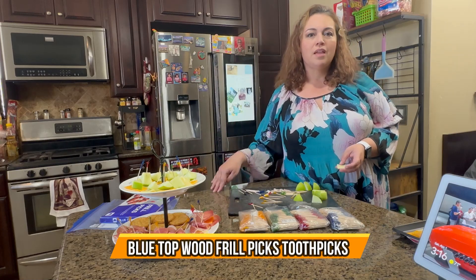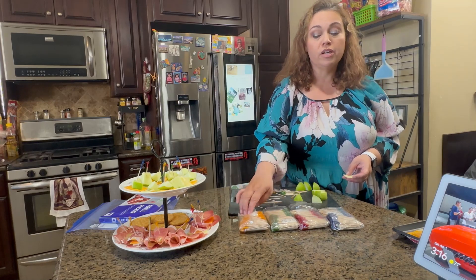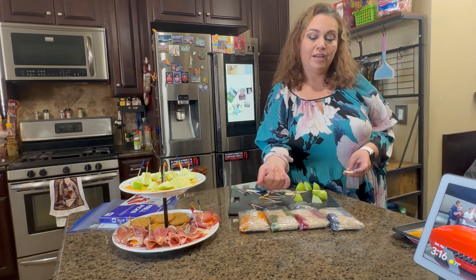Today we have these toothpick picks. They come with 1,600, 400 per pack, in four different colors. We have yellow, green, red, or blue.